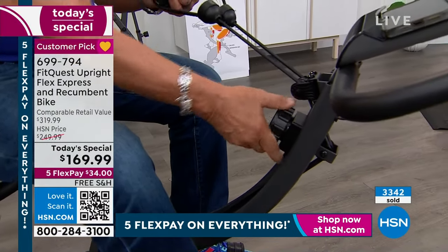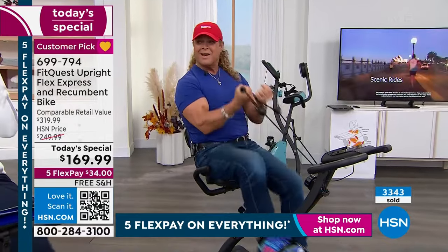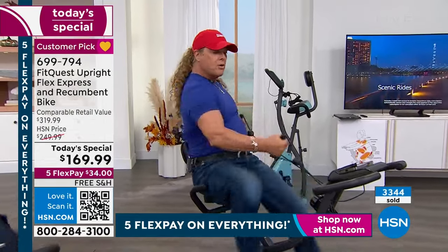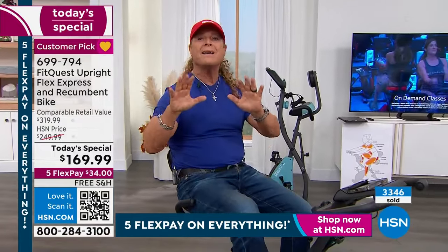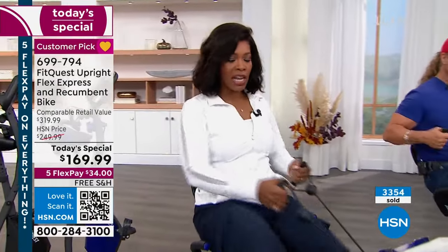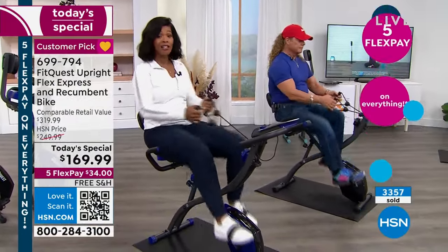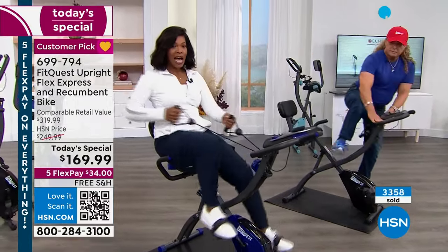It's got a dial resistance up to 10 levels, which is very important. I can sit back, watch television, get cardio burning calories, and work my arms — or go like this, or back and forth, adding even more calorie burning. It's the most amazing bike, and the lowest price you'll ever see on any kind of bike. That's why it's selling out. Over 3,300 of these have been ordered. Which one are you getting?